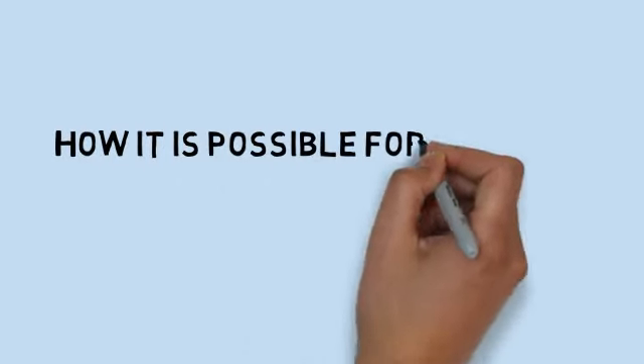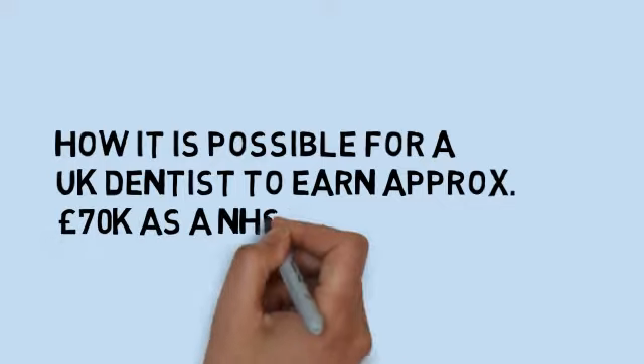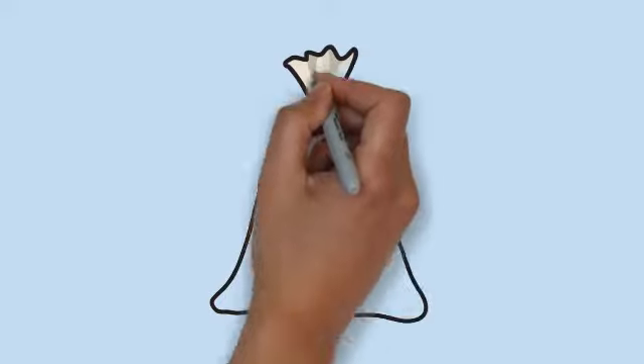Hey guys, welcome back to the channel. Today we're going to be looking at how it's possible for a UK dentist to earn approximately £70,000 salary as an NHS dentist within the UK. So let's get cracking.